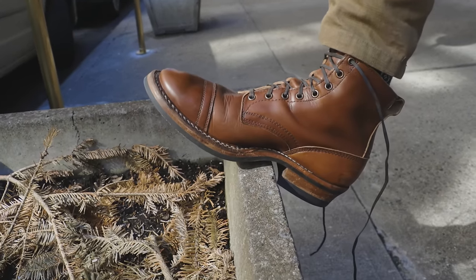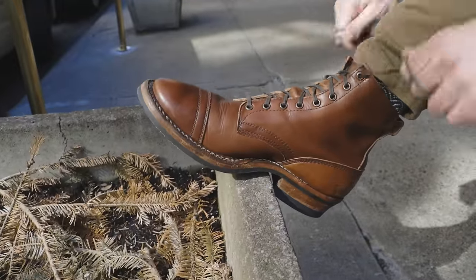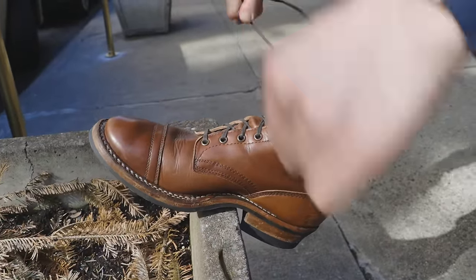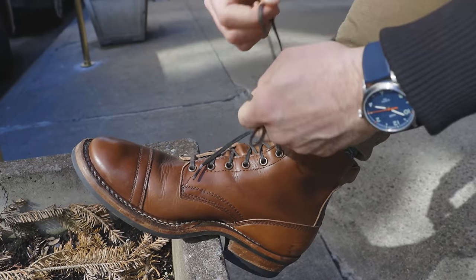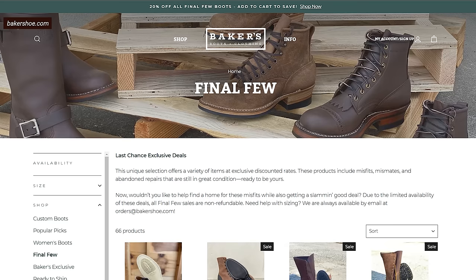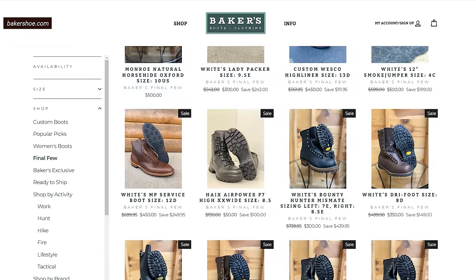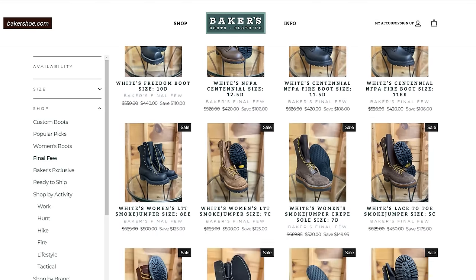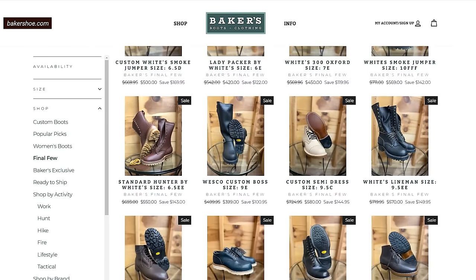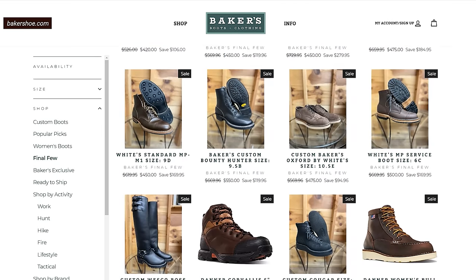These are still cheaper than Vibergs, and if you know your way around American boots, this is a standard price for what you're getting. White's boots are known to go on sale for 20–25% off a few times a year, usually through their website and Baker's Shoes. Baker's Shoes has a final sale section where returns wind up, so if you're not picky about leather or model and check every week or two, you might find something for $100–$200 less than usual.